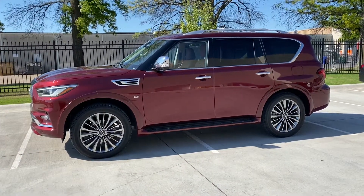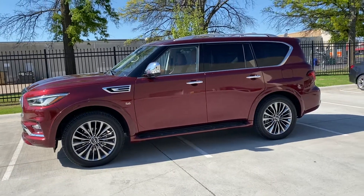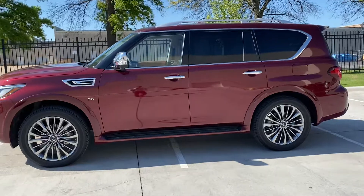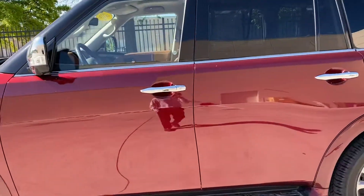Sitting on 22-inch aluminum wheels, it's got a 5.6-liter V8 engine, 400 horsepower, 413 full pounds of torque, and you've got an 8,500-pound towing capacity.